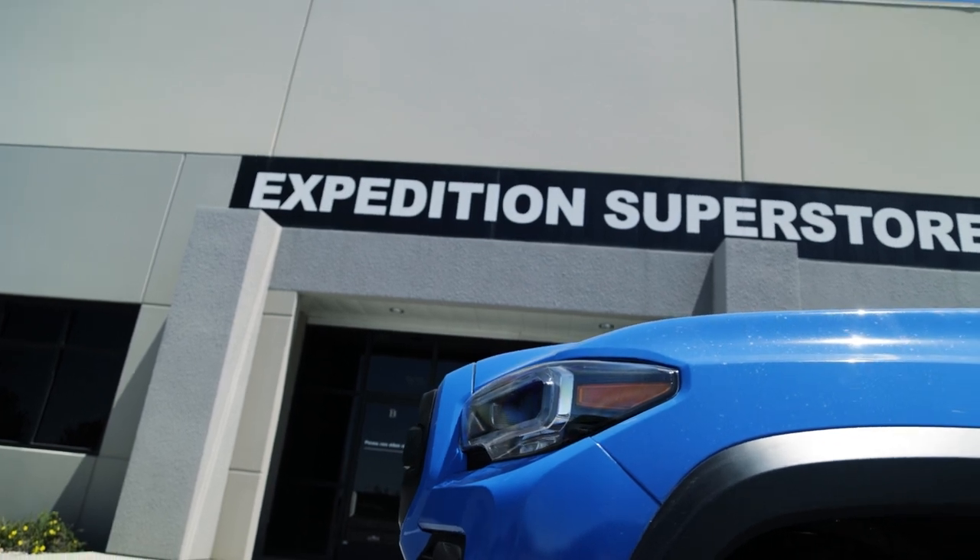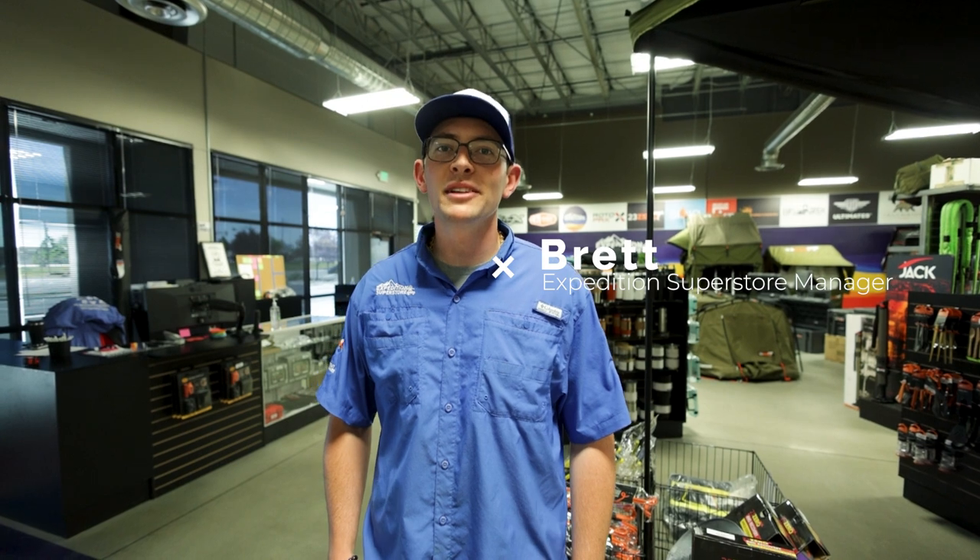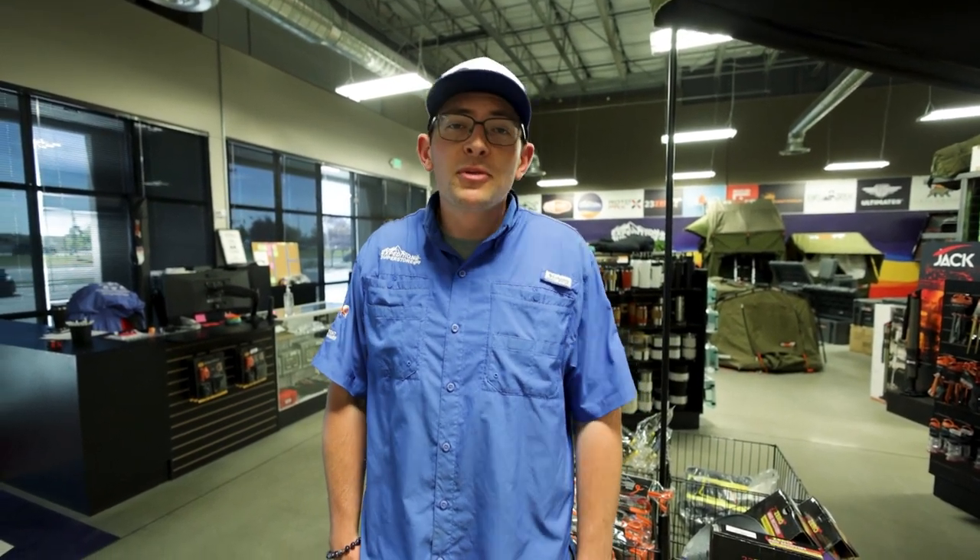We have Brett here. He is the store manager here at Expedition Superstore. Tell us a little bit about yourself, man. So my name is Brett, and I love overlanding — it's changed my life completely. I used to sell cars for a while, and I just realized that I wasn't super passionate about it. So I decided to get into something that I was passionate about, which happened to be overlanding. And ever since I've gotten into it, my life's just gotten better and my truck's gotten more built.